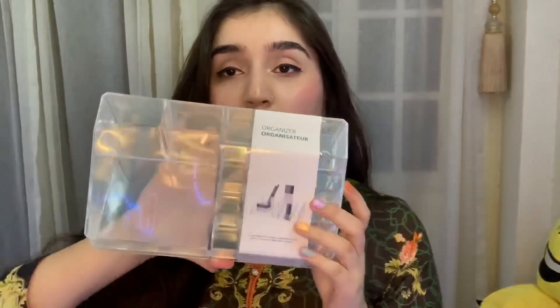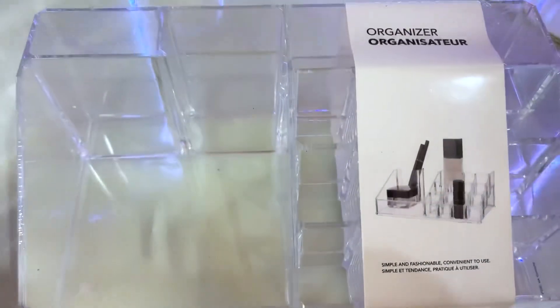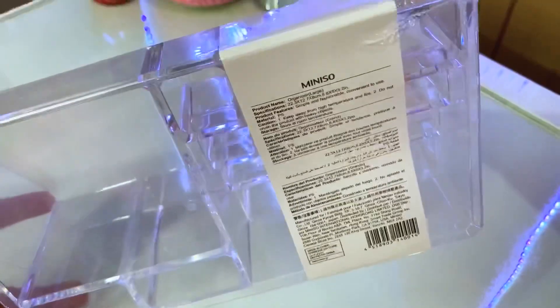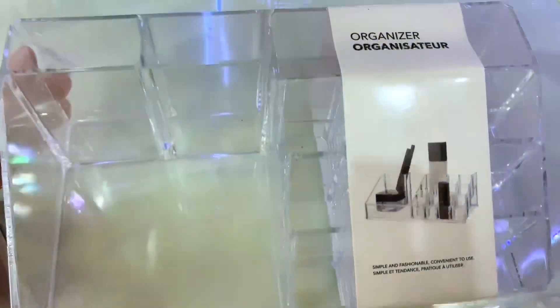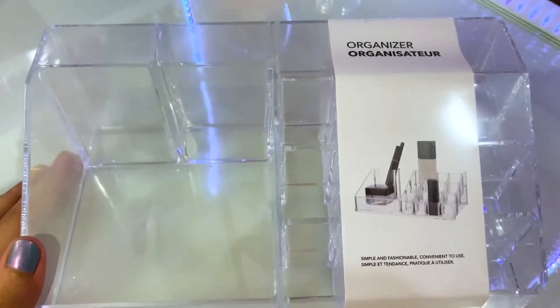I have bought some items — this is for makeup and there are many uses like keeping brushes or lipstick, so it is a very good look. I liked it. This is a makeup organizer and it is a very reasonable price — 750.